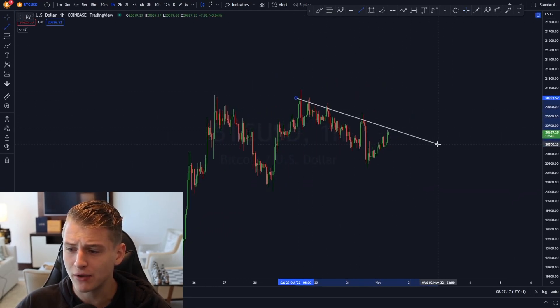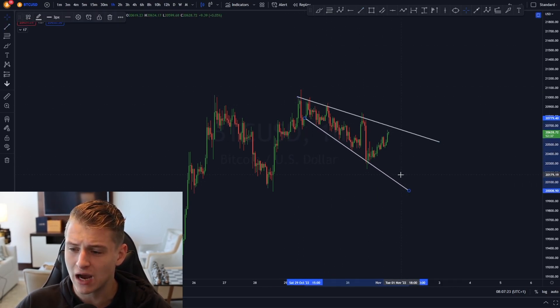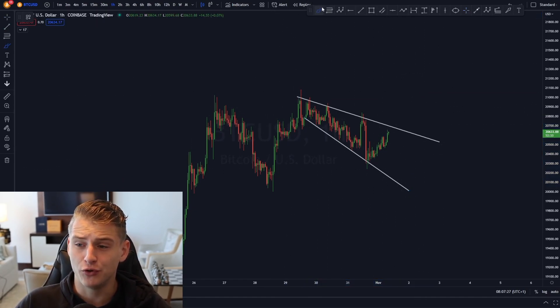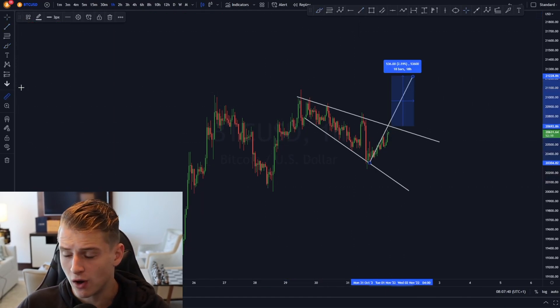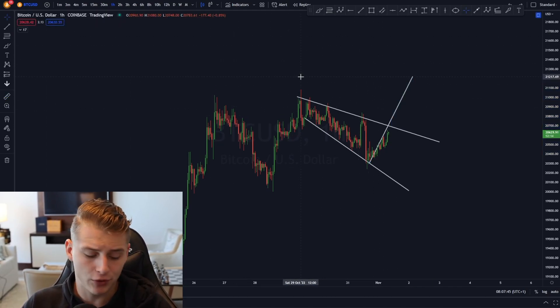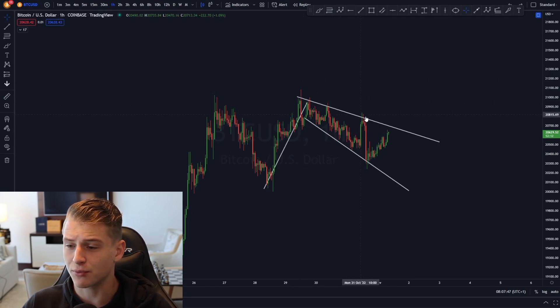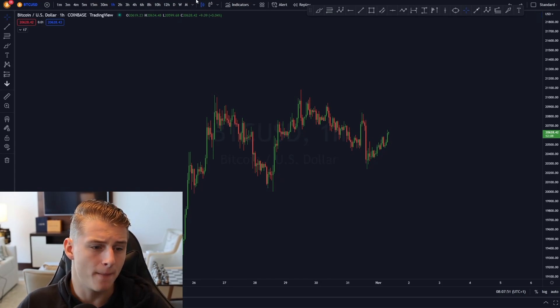Looking at the one-hour time frame, there's a possibility Bitcoin is currently forming an ascending broadening wedge — a downward sloping resistance line and a downward sloping support line. If we break out to the top side, we could expect a continuation of approximately 2.5% to the upside, targeting around 21.2k. Breaking above that downward sloping resistance line would signal more upside for Bitcoin.